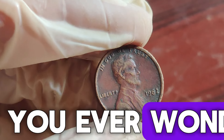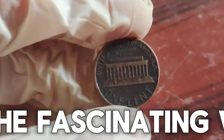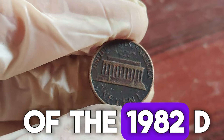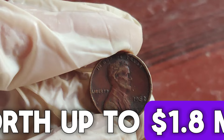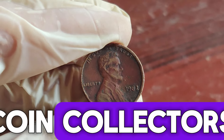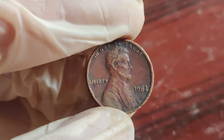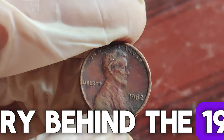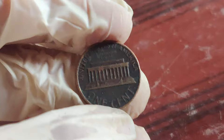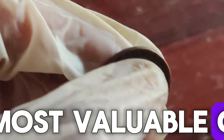Have you ever wondered if that penny in your pocket could be worth a fortune? Well, get ready to dive into the fascinating world of the 1982 D Lincoln penny — a coin that could be worth up to $1.8 million dollars. Hey, coin collectors and treasure hunters! Welcome back to our channel. Today, we're uncovering the incredible story behind the 1982 D Lincoln penny. This isn't just any penny; it's one of the rarest and most valuable coins in American history.